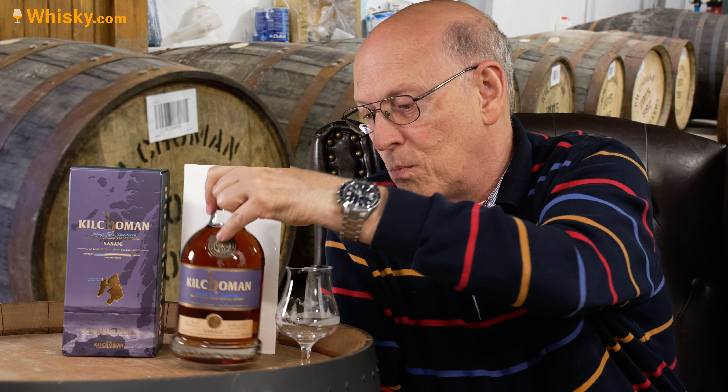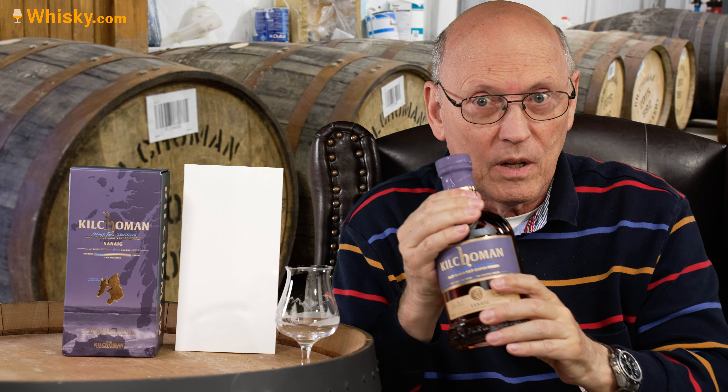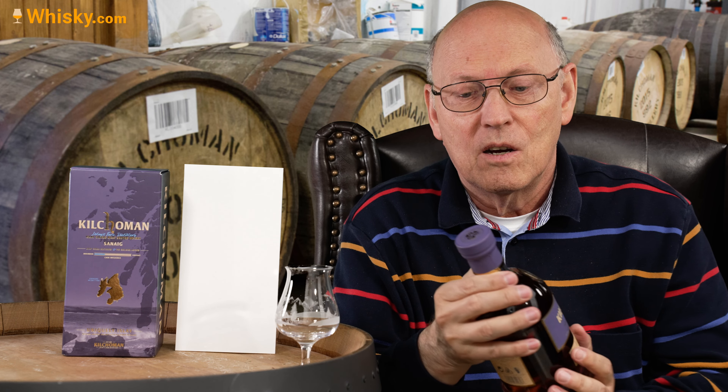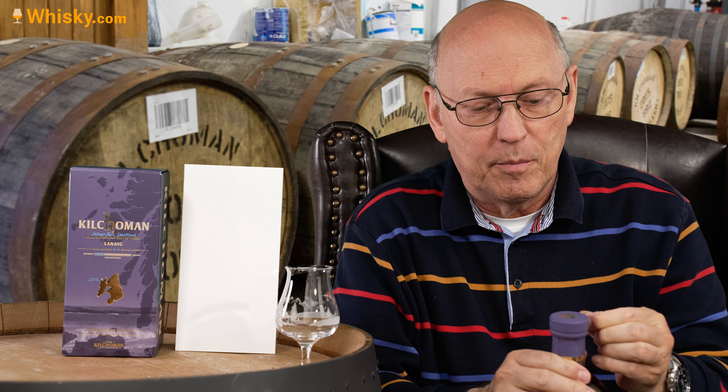I like this bottle very much because it has a bigger diameter at the bottom than at the top. So many modern fancy bottles have a small base and you can easily knock them over, but this one stands fast on the table — or here on my cask. I like it very much.